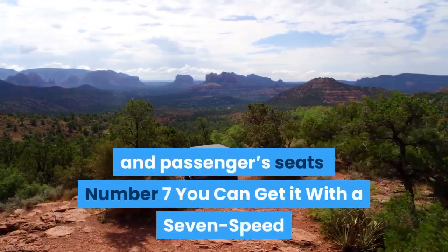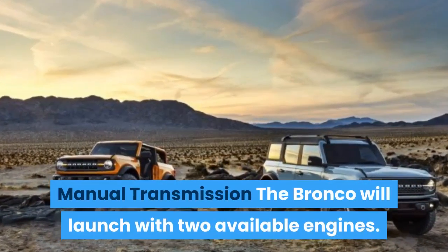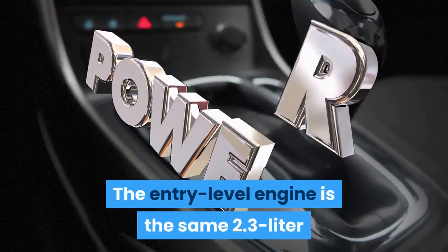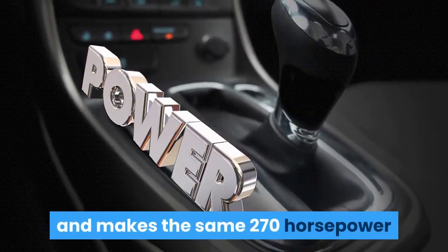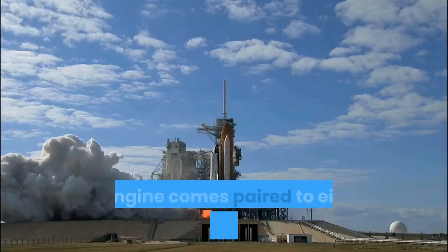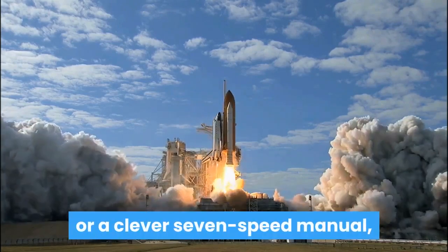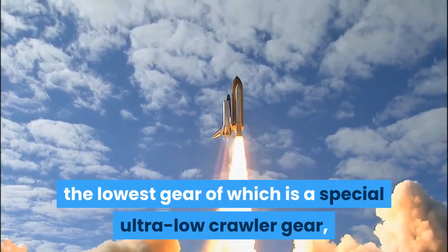Number 7: You Can Get It With a Seven-Speed Manual Transmission. The Bronco will launch with two available engines. The entry-level engine is the same 2.3-liter turbocharged four-cylinder found in the Ranger, making 270 horsepower and 310 pound-feet of torque. This engine comes paired to either a 10-speed automatic or a clever 7-speed manual, the lowest gear of which is a special ultra-low crawler gear meant for technical off-roading.